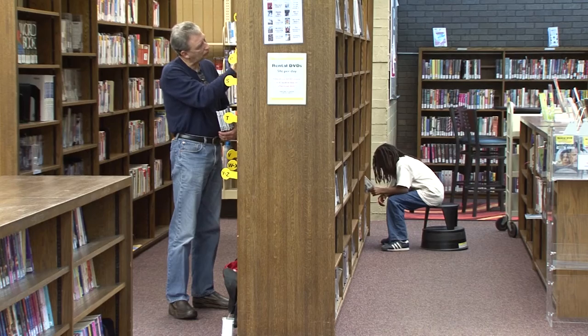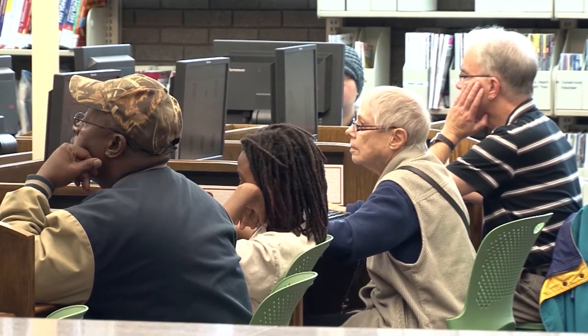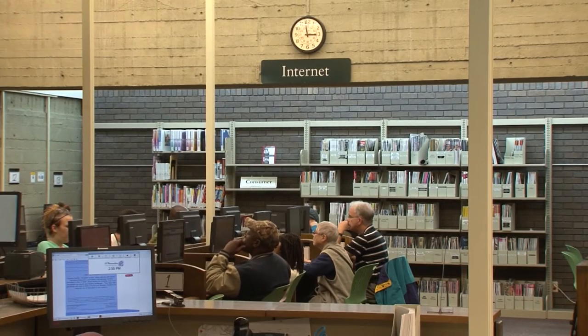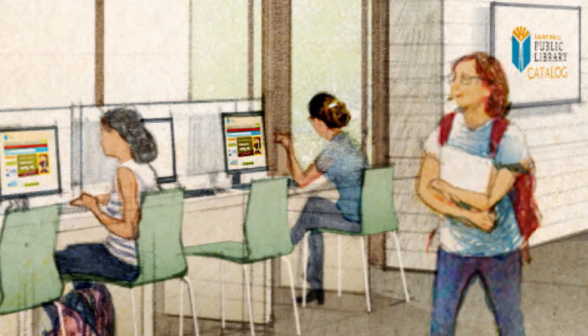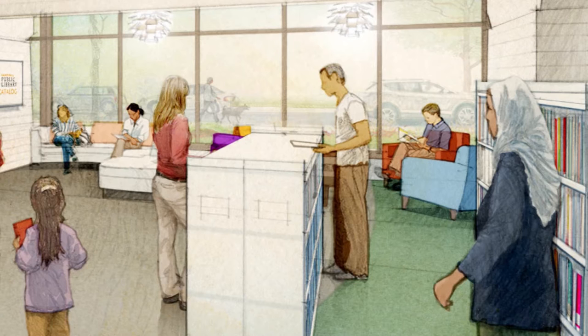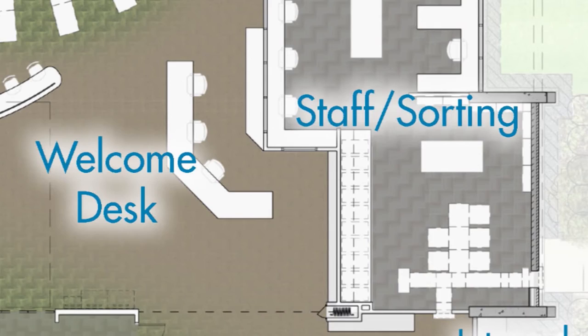One growing need for library users, young and old, is internet access. But meeting that need may not require more computers. The demand for our Wi-Fi is growing faster than the demand for the computers, which means people have the need for different kinds of seating. They want comfortable seating where they can use their own devices, and it means that we're trying to create more space for people, and have staff take up less space and do more of their work out of sight.